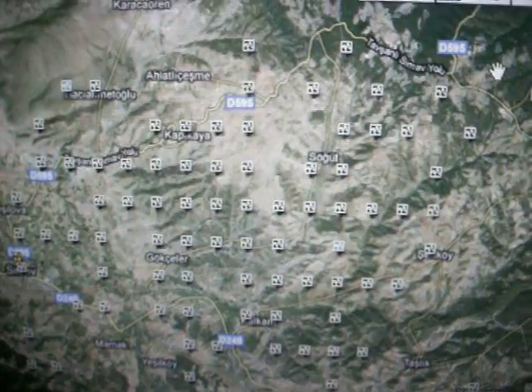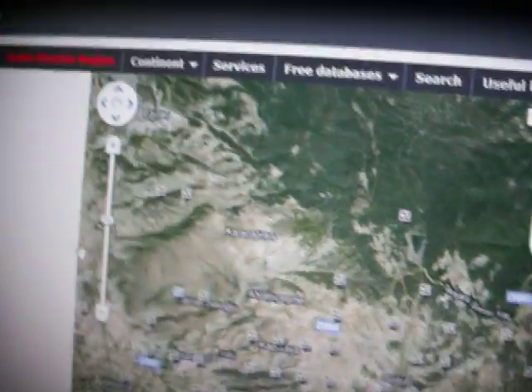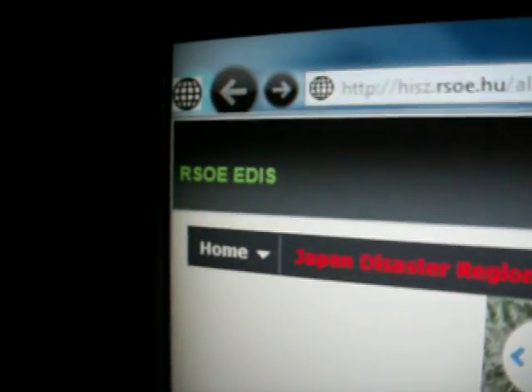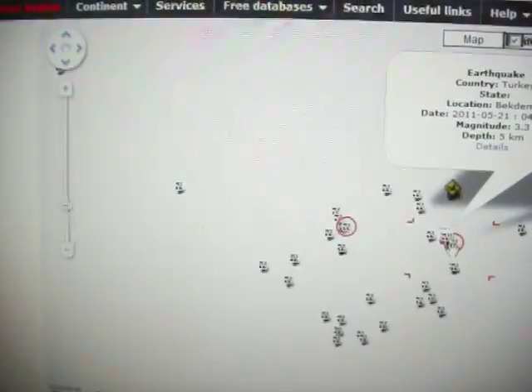All at the same time in Turkey. This is on RSOE EDIS — see, there it is. There was another one too that worried me a little bit because I've never seen it before.